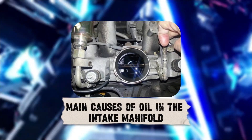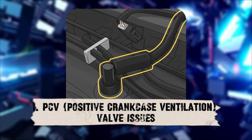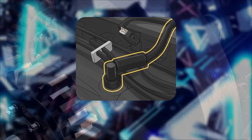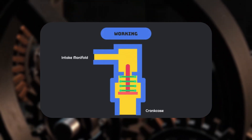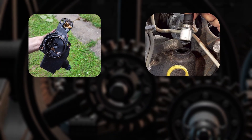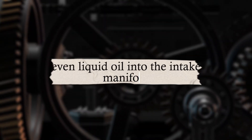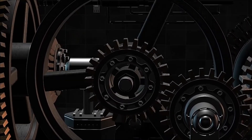Let's break down the most common reasons this happens. Number one: PCV (Positive Crankcase Ventilation) Valve Issues. The PCV valve is supposed to vent crankcase gases back into the intake while filtering out oil. But if the valve is clogged, stuck open, or broken, it will allow way too much oil vapor — or even liquid oil — into the intake manifold. This is hands down one of the top culprits.